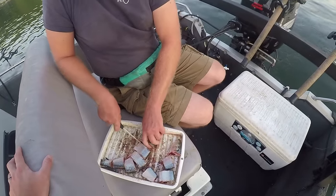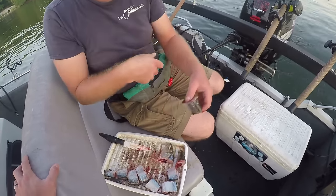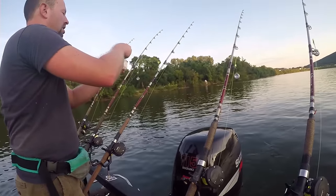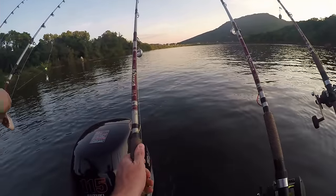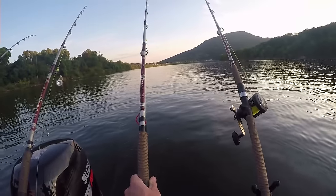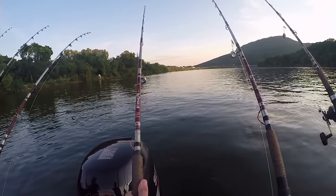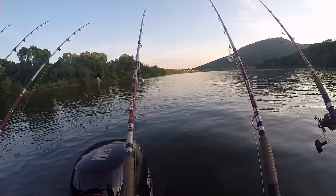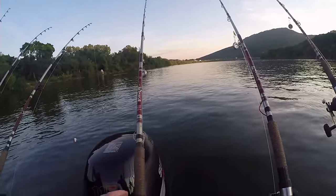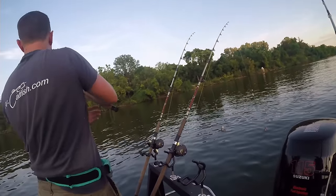We're using cut skipjack today — very fresh. Ty caught these skipjack on Tuesday, so about four days ago. Ty is sponsored by BNM rods, which hold up really well on big fish. I actually have two of them. I'll go ahead and put up the 81-pound video for you guys to check out — make sure you click the i-card. That's the video where I caught the 81-pounder on a BNM Cap Magnum rod. We're going to get casted out and hopefully get a good fish.